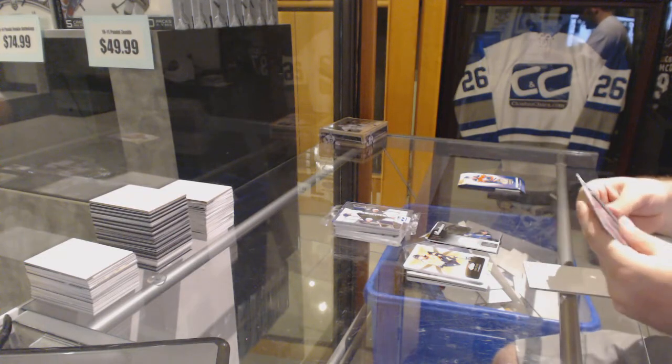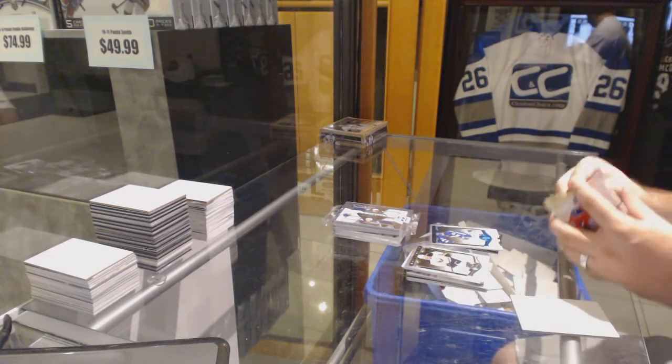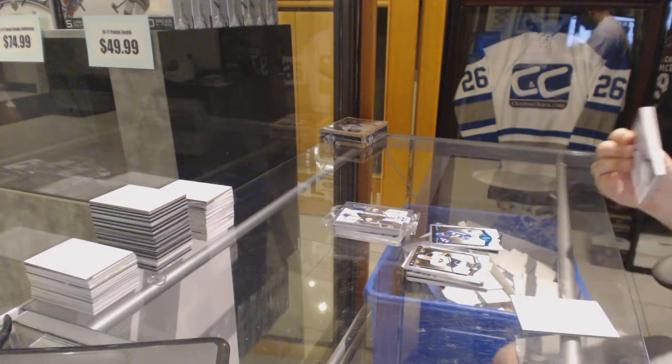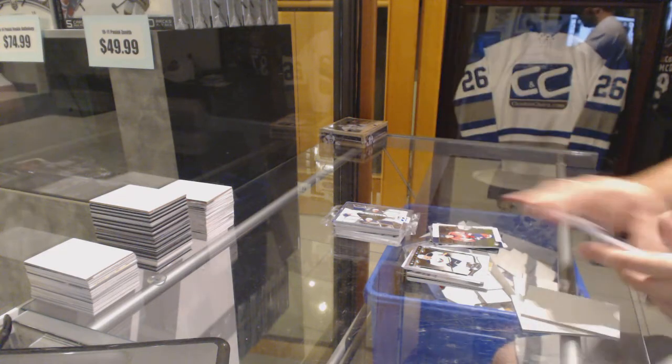Number 85 Sapphire of Nazem Kadri. And Stanislav Galiev, retro rookie.